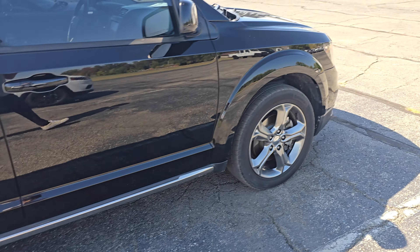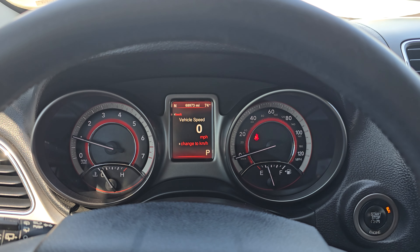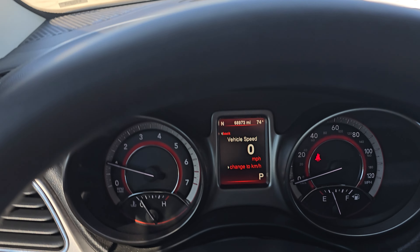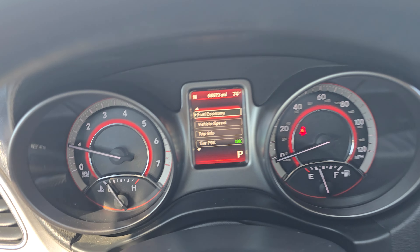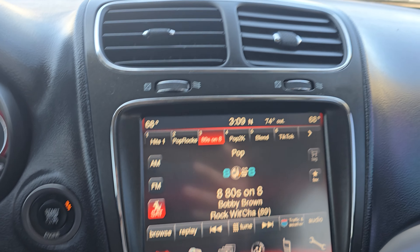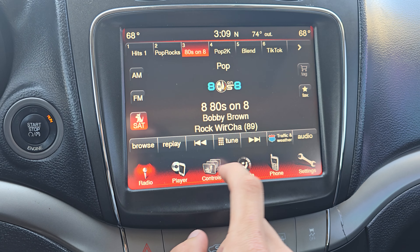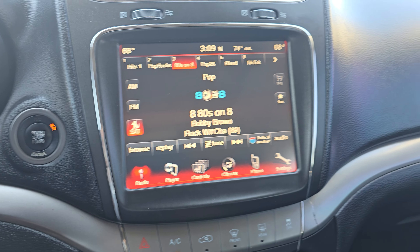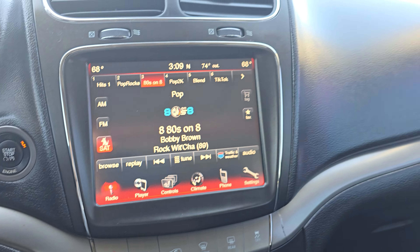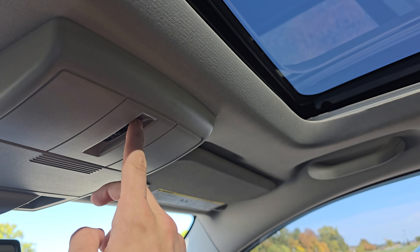On the inside, obviously got power windows, power locks right there. Got a power driver's seat. Nice leather seat in there, no rips I'm seeing in the driver's seat. Getting the vehicle started here. No dash lights that I see on here. 68,973 on the clock.